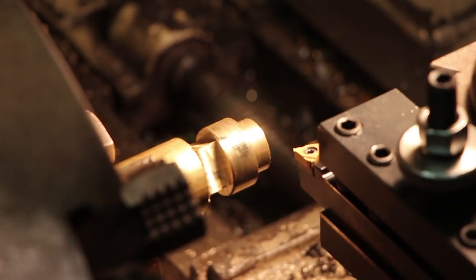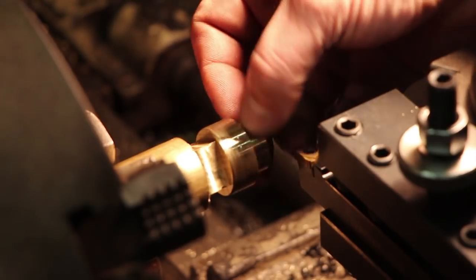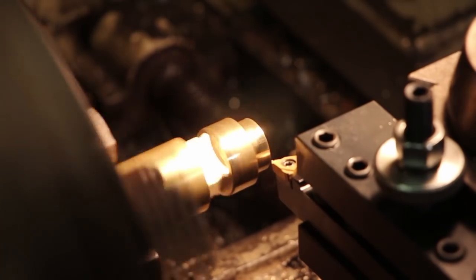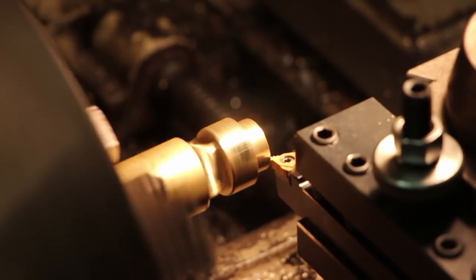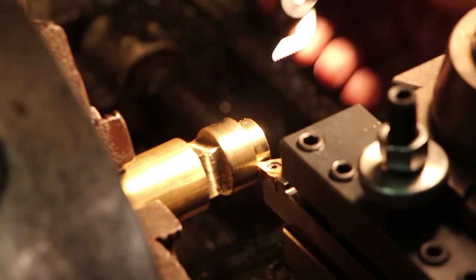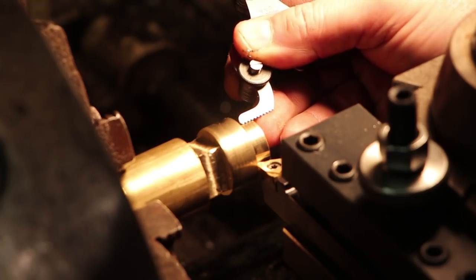We're ready to start threading. I've got this set up on 16 threads per inch. This is turned down to seven-eighths of an inch. We'll come in here and do a scratch test, check it with the pitch gauge, and go ahead and put these threads on here.